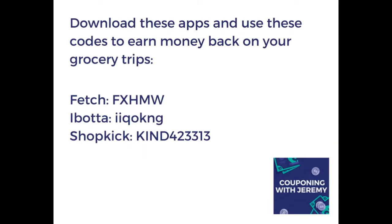The last thing before we get into tonight's deals: I want to encourage you to download these apps. These are rebate apps which act like reverse coupons. You buy the products, you submit your receipt to the apps, and then they give you some money back. If you download these three apps right now — Fetch, Ibotta, and Shopkick — and use the codes that you see on the screen, Fetch is going to give you back four dollars when you submit your first receipt in addition to other savings on there. Ibotta is going to give you back $10.